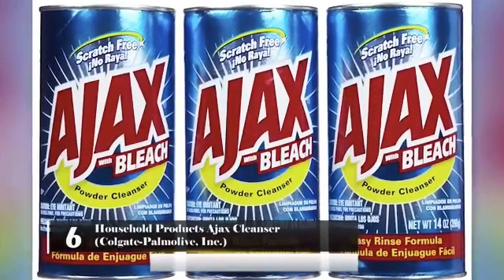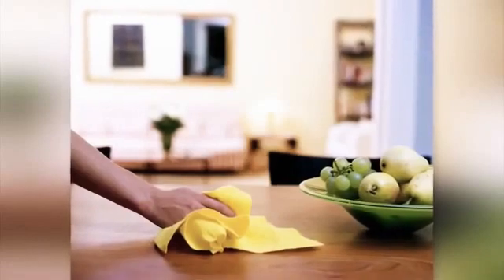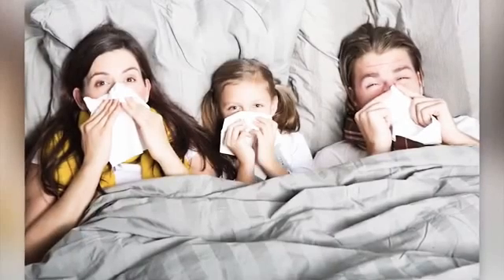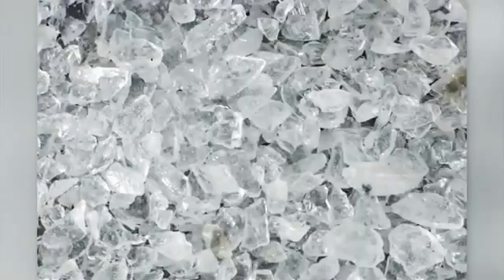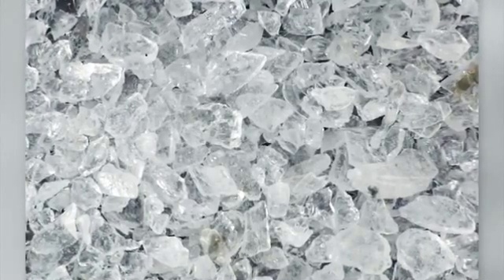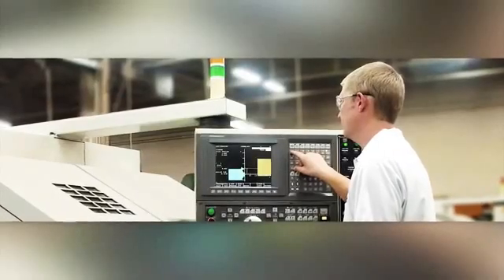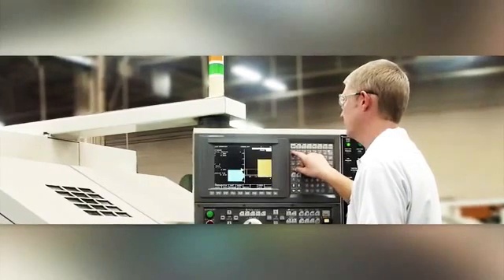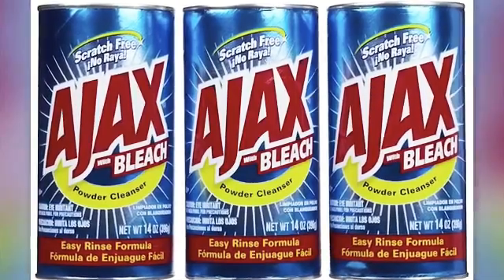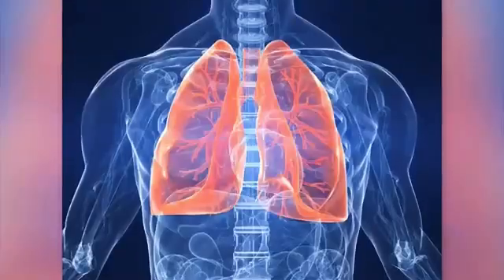Number 6: Household Products – Ajax Cleaner – Colgate Palmolive Inc. People have been using this product to clean their homes for generations. What they may not know is that it could also be making them and their family sick. This product contains an ingredient called crystalline silica, which is extremely dangerous. It is a carcinogenic – in the 1994 material safety data sheet, the silica in the product was named as a carcinogenic. In 1993, the manufacturer stated that it reduced the amount of silica in the product. This product can also result in eye, lung, or skin irritation.